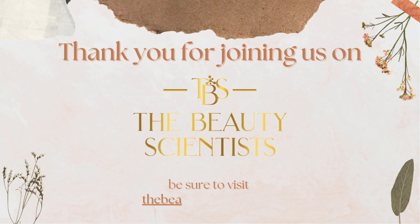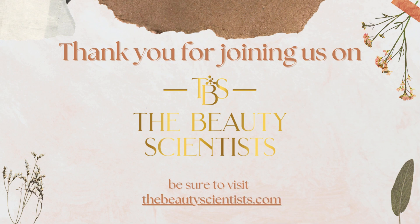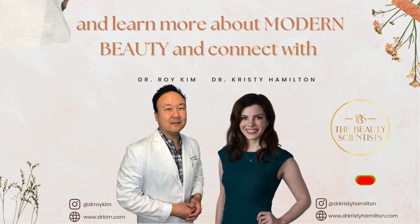Thank you for joining us on The Beauty Scientist. Be sure to visit thebeautyscientist.com and learn more about modern beauty and connect with Dr. Hamilton and Dr. Kemp.